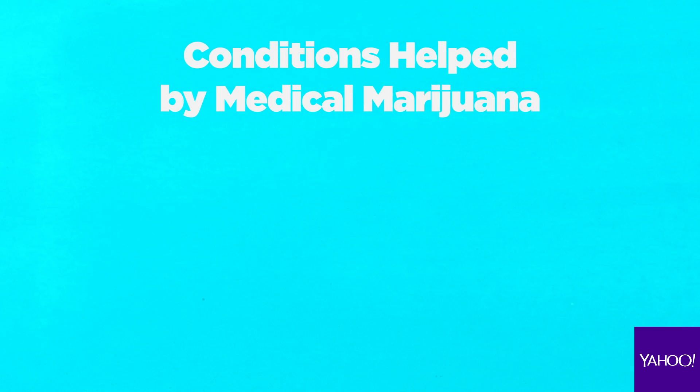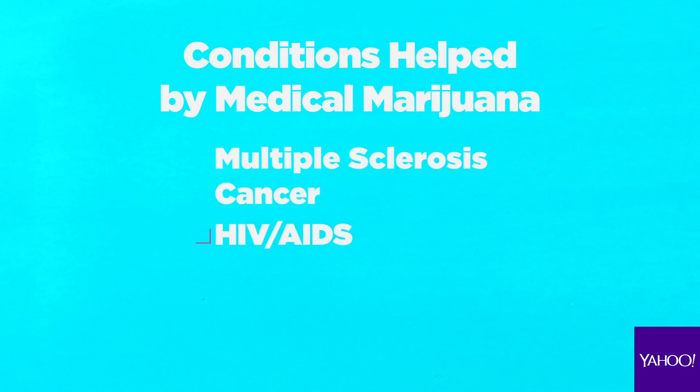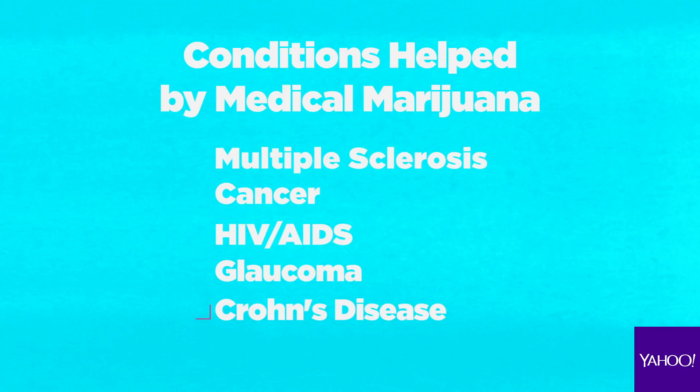THC can help those suffering with multiple sclerosis, cancer, HIV-AIDS, glaucoma, and Crohn's disease — just to name a few.